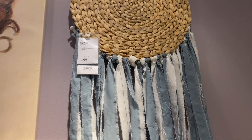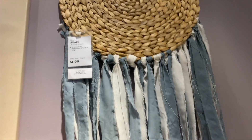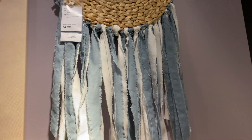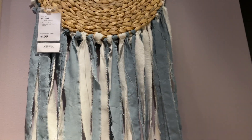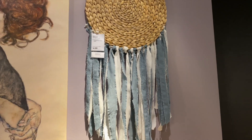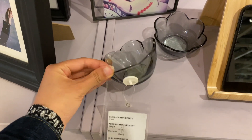Here's a cute DIY — this is a placemat that's $4.99 and they tied these fabric pieces to it, so you could really tie anything you want through here and create this kind of macrame look. These little flower glasses are so cute too.